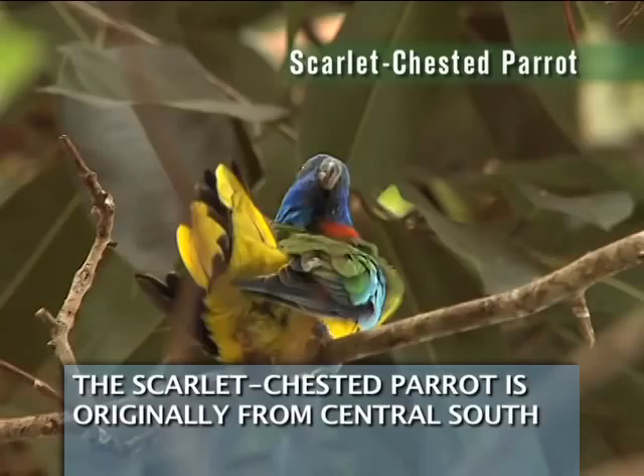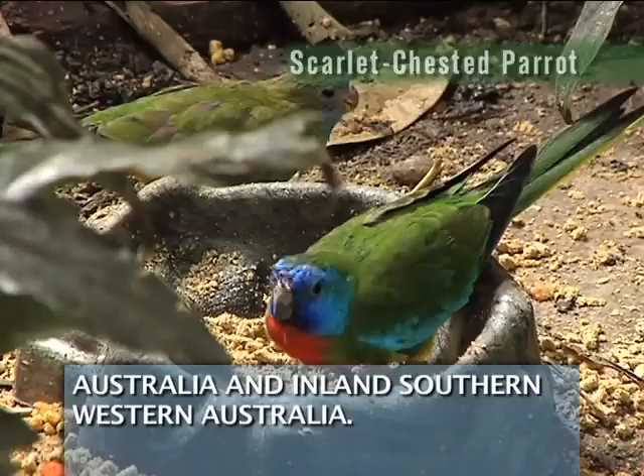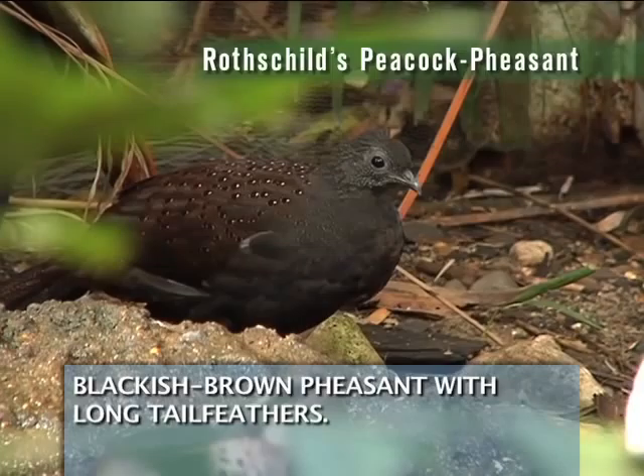Another bird you will find is the scarlet-chested parrot. The scarlet-chested parrot is originally from central South Australia and inland Southern Western Australia. The Rothschild's peacock pheasant is a medium-sized blackish brown pheasant with long tail feathers.